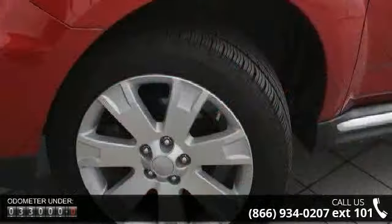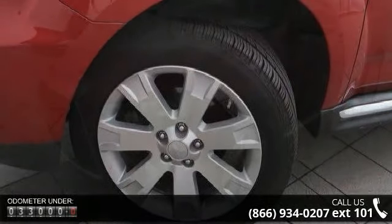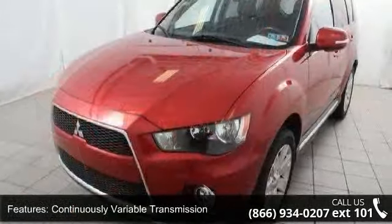This vehicle's top features include continuously variable transmission, AWC all-wheel control system, PWR steering, single exhaust finisher, and aluminum roof panel with black roof rails.